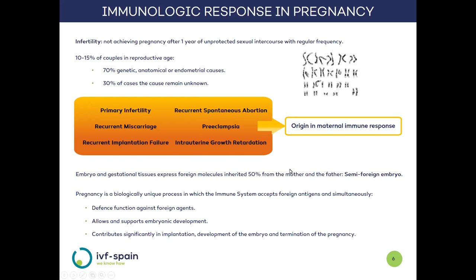It is important to be aware that both the embryo and the tissues created during pregnancy have a paternal and maternal origin, so the new organism being developed will be semi-foreign for the maternal immune system due to the paternal contribution, and it is possible to become completely foreign in cases of egg donation. Under these circumstances, pregnancy is a unique biological process in which the development of foreign tissue is accepted, and the immune system maintains its maternal defense function while also supporting embryonic development and actively participating in implantation, development, and delivery.